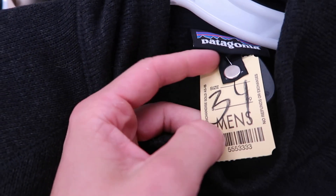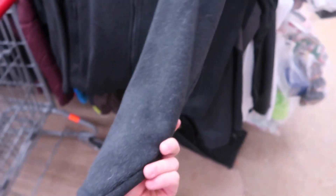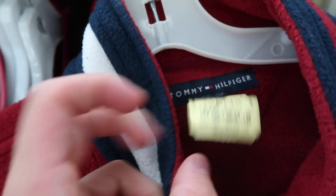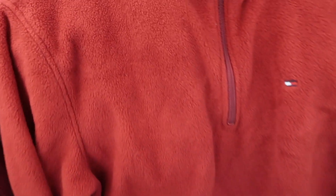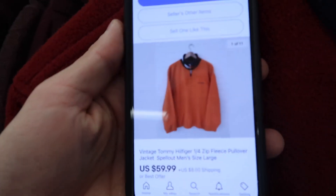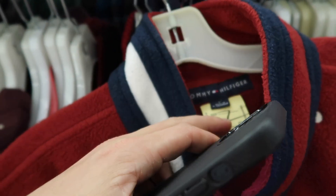We stumbled upon some Patagonia in the thrift store for $34 - I was contemplating whether to buy it, but it was only selling for around $42 to $50, so there was no real profit in this item. Then we stumbled upon this vintage Tommy Hilfiger - check this guy out - a super sick little fleece selling for $7. I checked the comps and thought it was very appealing. One similar sold for $60 off of $7 - an absolutely great profit.